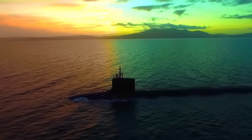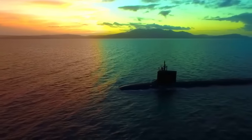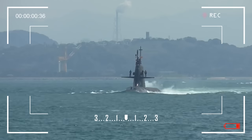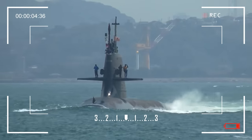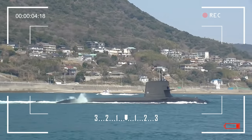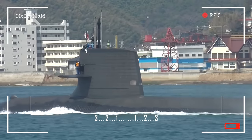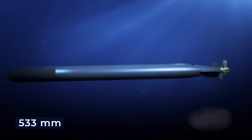However, submarines, no matter how technologically advanced, are only as good as the weapons they carry. The Taigai-class submarine, representing the pinnacle of Japanese naval innovation, is armed to the teeth. The submarine serves a multitude of missions, ranging from strategic deterrence to covert intelligence gathering, making it exceptionally versatile. It boasts four bow torpedo tubes with a caliber of 533 millimeters.